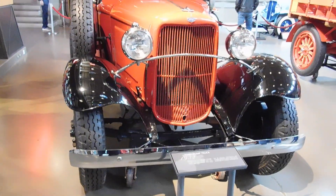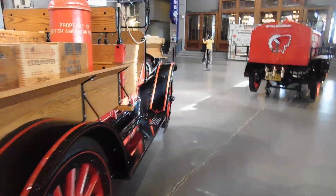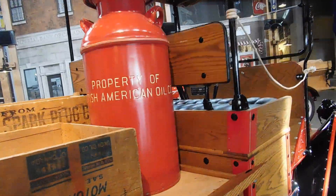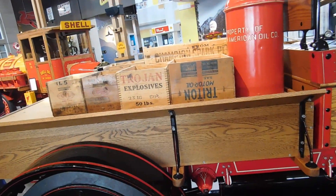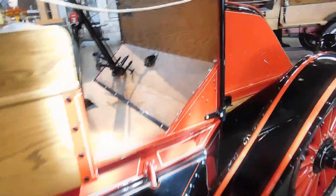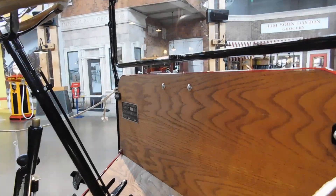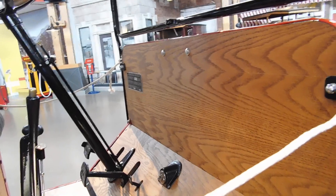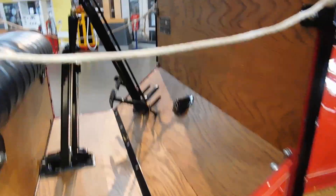1932 Ford dump truck, property of British American Oil Company, with the old wooden crates and big old wooden wheels. There wasn't much for controls in those days — no dashboard really, no gauges, no speedometer, just a steering wheel and a shifter, clutch and brake pedals and gas, and that's about it.